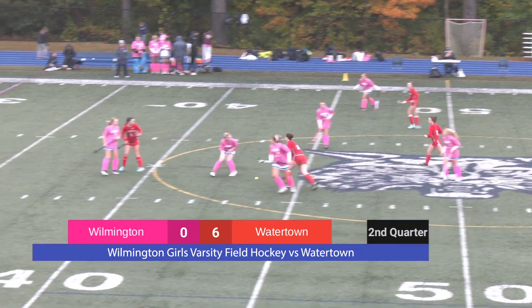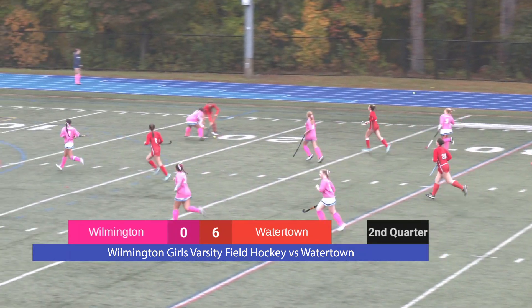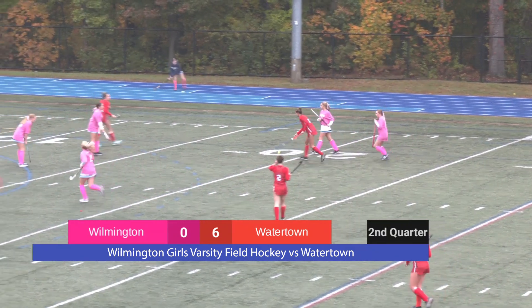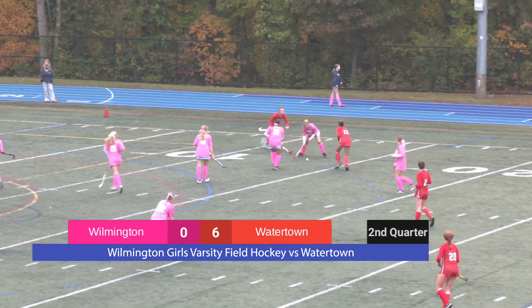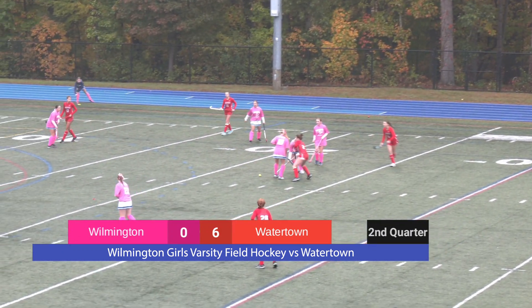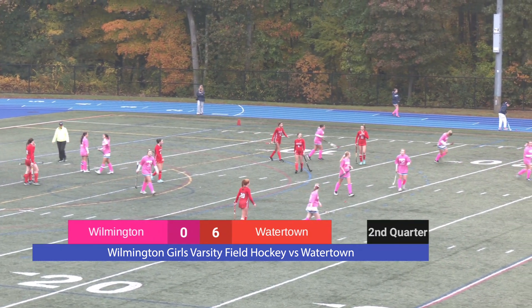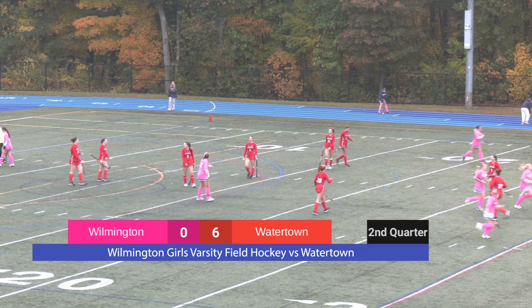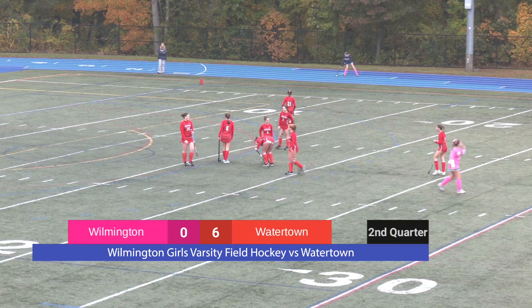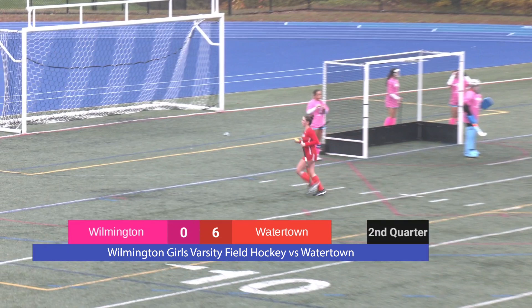Watertown with possession. Penalty on Wilmington again — trying to keep those sticks in check. Wilmington comes to clear it out, but there's a Watertown defensive player ready to go. Midfielders are applying pressure. That looks like advantage to Watertown — pardon me. Setting up once again for a free shot. Wilmington's defenders gear up as the score is 6-0.